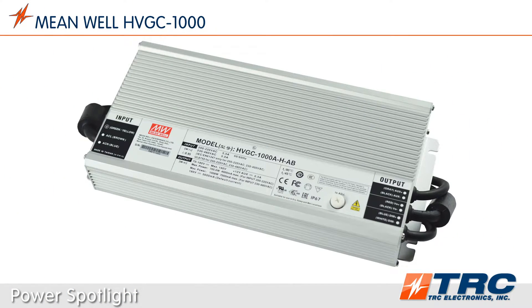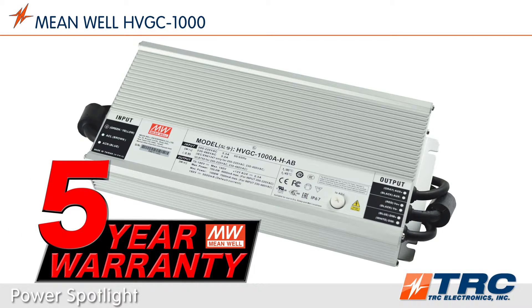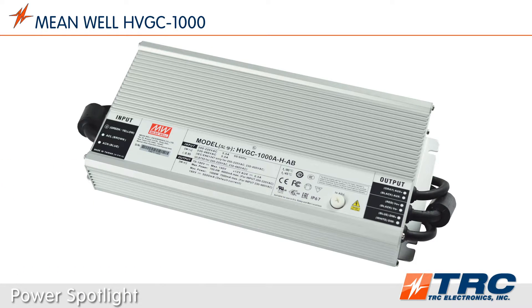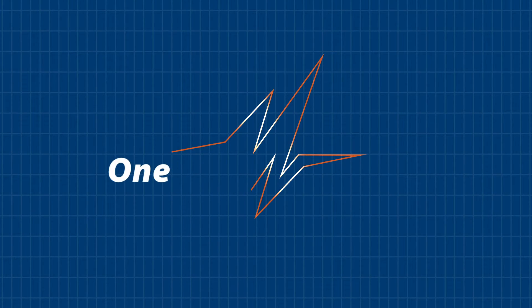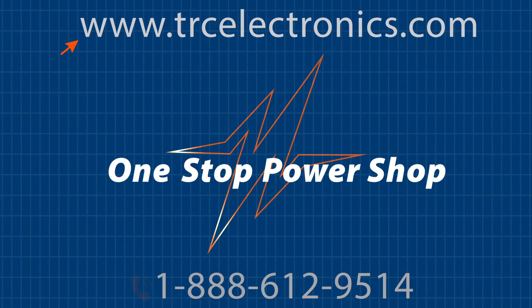The HVGC 1000 includes a five-year Meanwell warranty and is available from TRC stock. When you need a highly reliable 1000-watt LED driver, choose Meanwell's HVGC 1000 Series. To shorten and simplify the process of selecting your Meanwell LED driver, contact our office today — we will get you on the right LED driver for your lighting application.